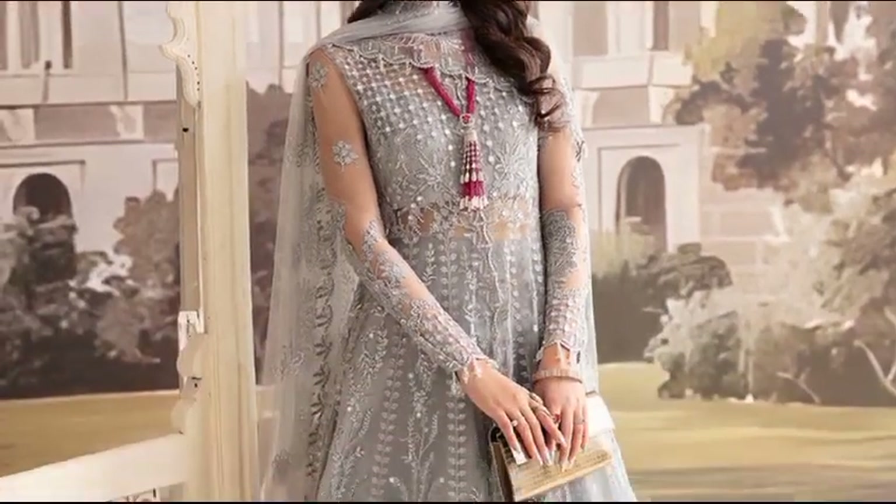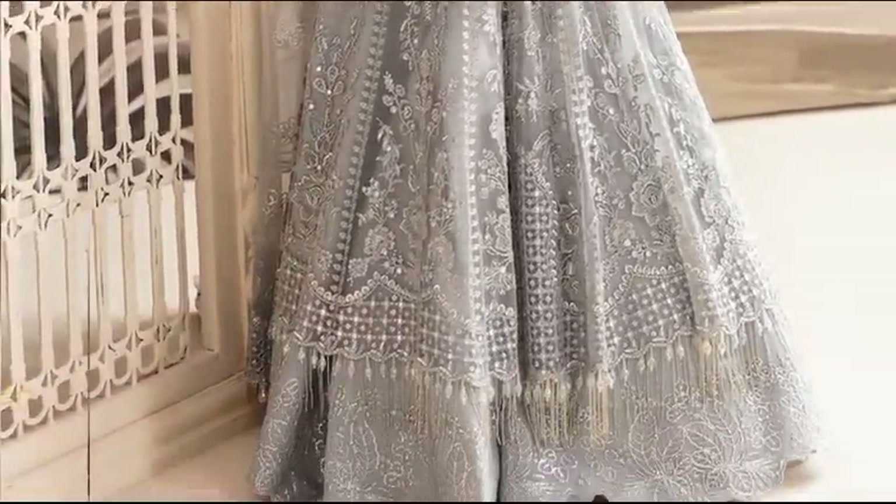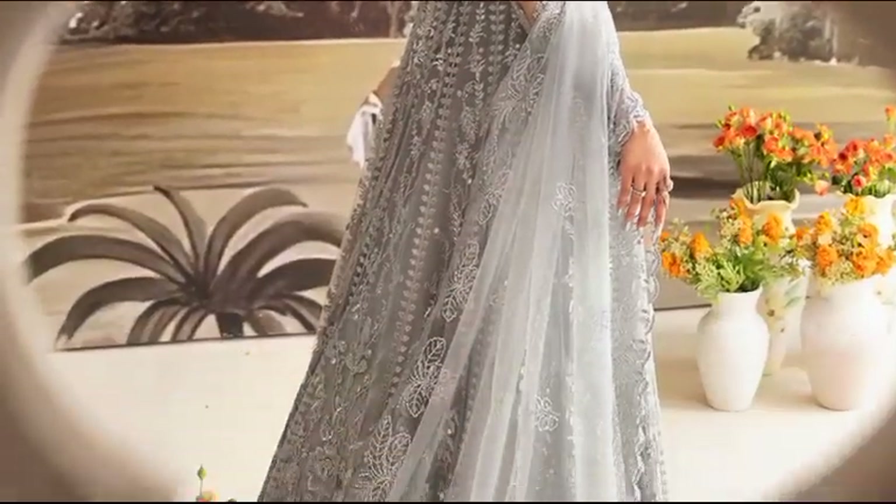Explore Merlet at $15,900, an unstitched ensemble with a raw silk-dyed trouser and organza-embroidered trouser border for timeless elegance.